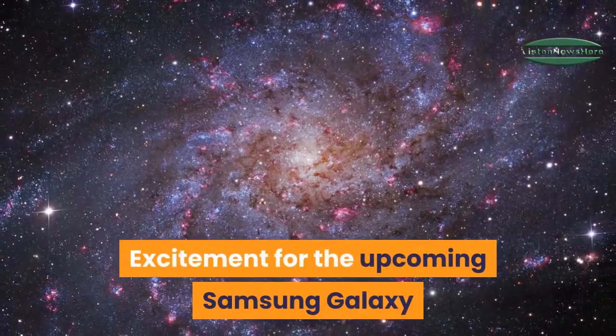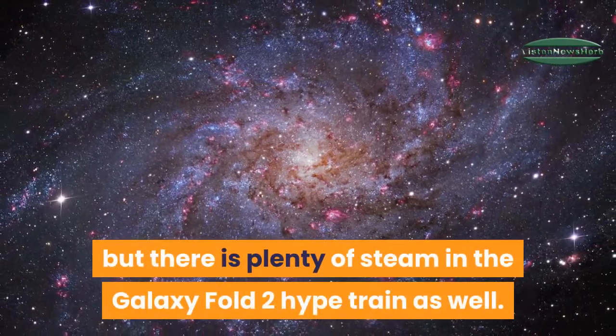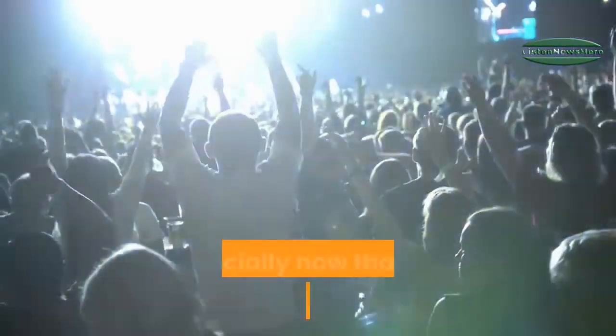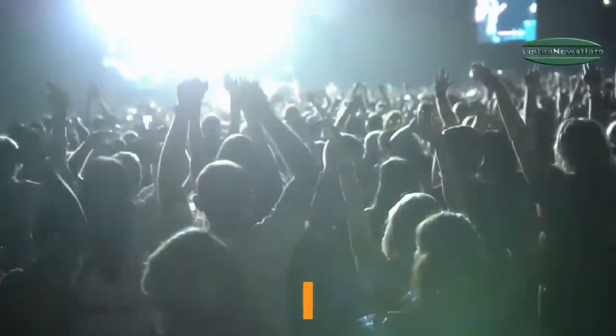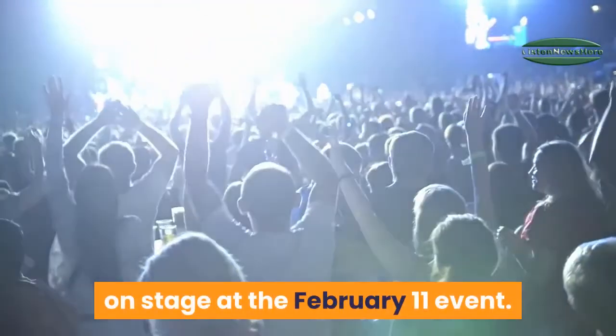Excitement for the upcoming Samsung Galaxy S20 is understandably running high, but there is plenty of steam in the Galaxy Fold 2 hype train as well. Especially now that the vertically folding clamshell handset has been spotted in live images and could actually be joining the S20 on stage at the February 11 event.